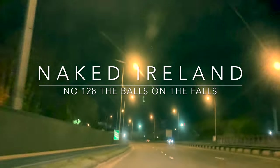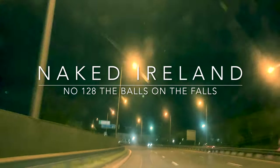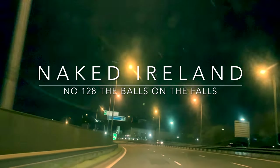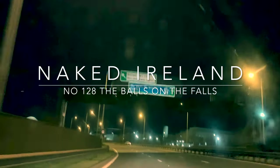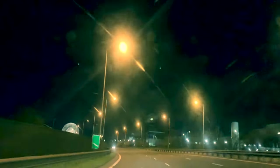If you're heading along the Westlink motorway in Belfast, perhaps going to or coming from Dublin, you'll encounter the fairly imposing Balls on the Falls. And you can see these just up ahead now.